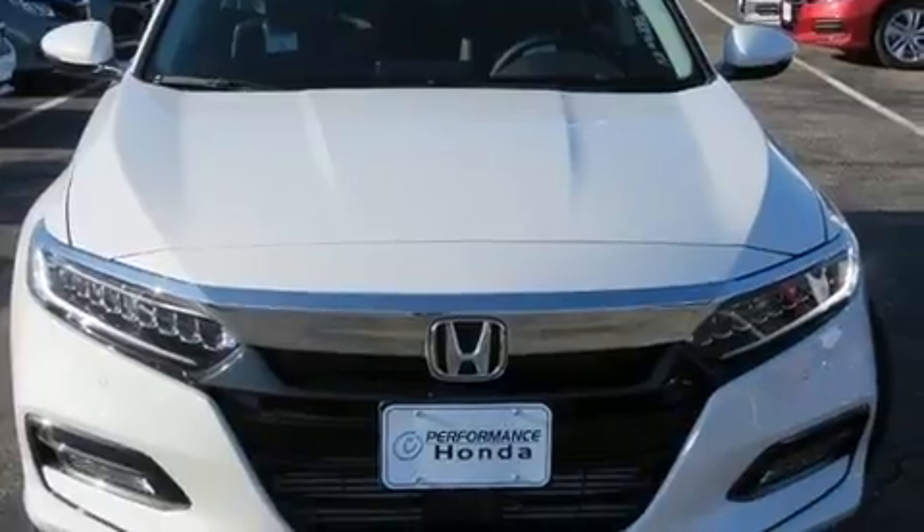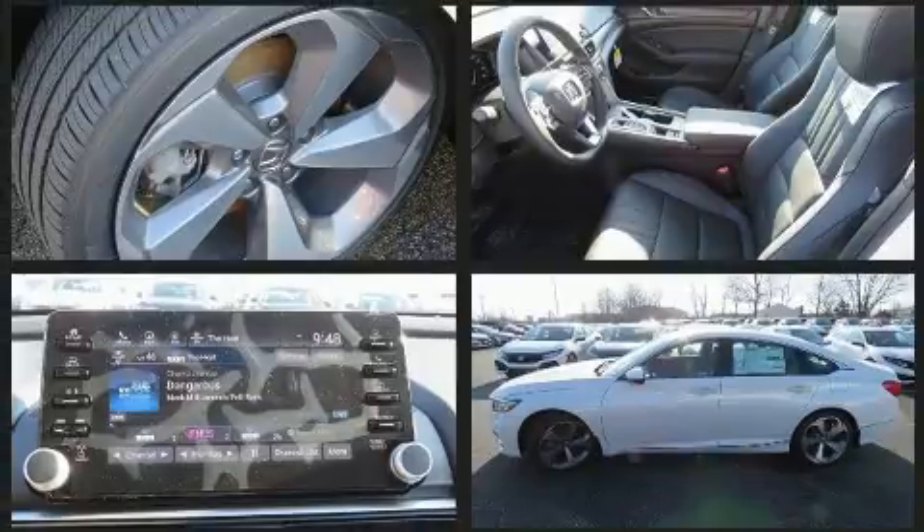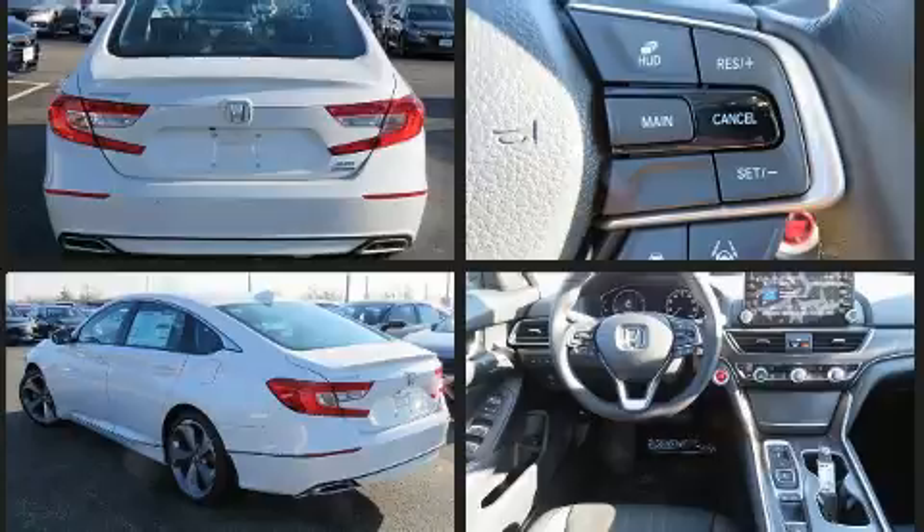Top features include front bucket seats, a trip computer, rain sensing wipers, blind spot sensor, remote keyless entry, and seat memory. Features such as automatic climate control and leather upholstery prove that economical transportation does not need to be sparsely equipped.